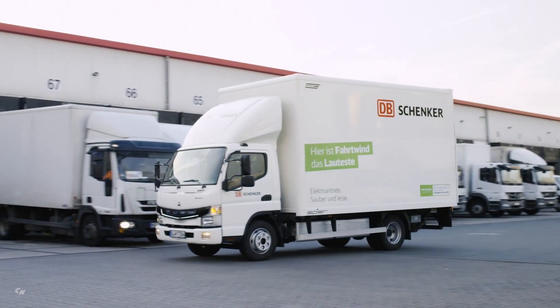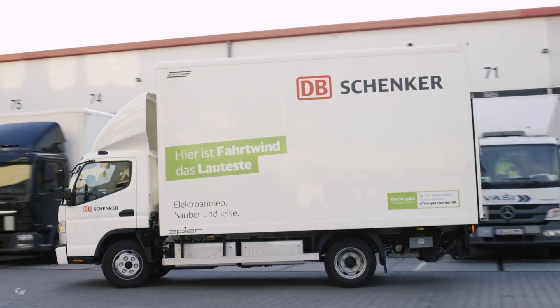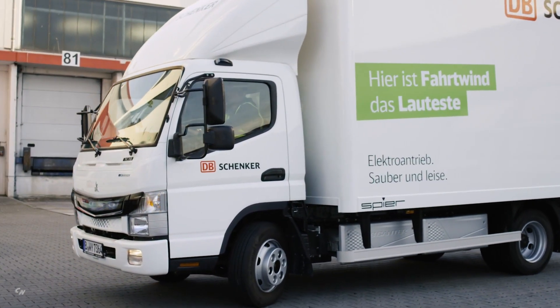Completely silent and emission-free, the vehicle is available in a flatbed and van body option, making this light-duty truck ideal for urban delivery and green application needs.